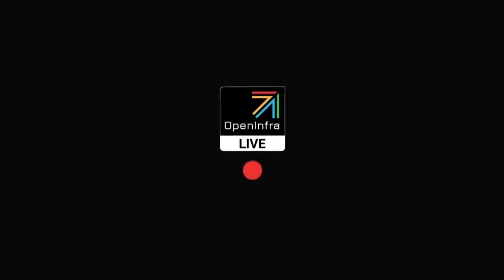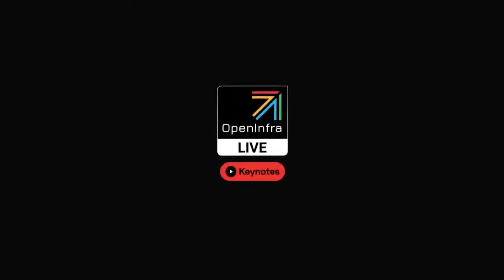I would like to hand over to one of our technical steering committee members in StarlingX, Greg Waynes, who will be telling a bit more about the project. Greg, the floor is yours. Thanks, Eliko.